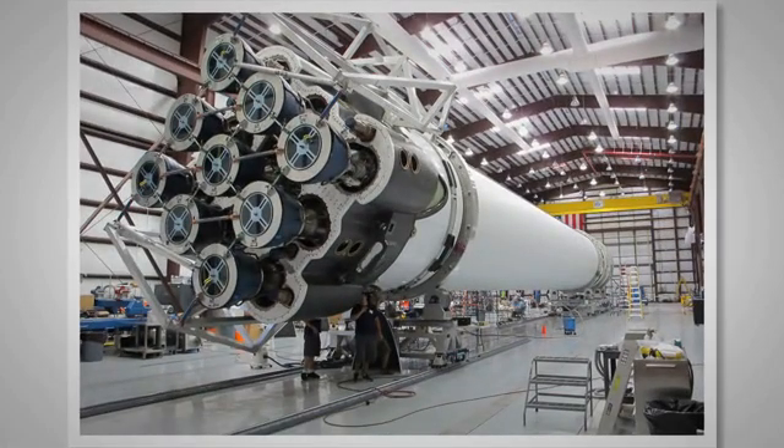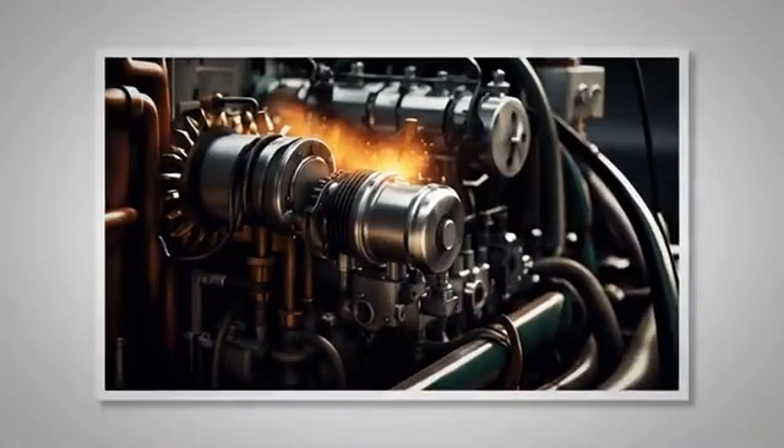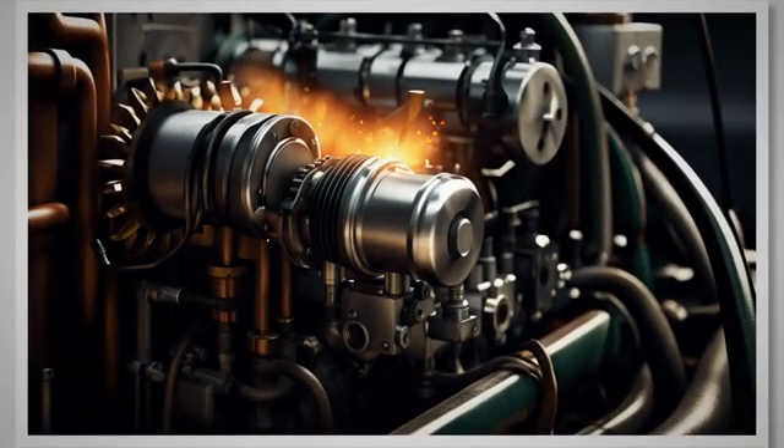Diesel engines, widely celebrated for their robustness and fuel efficiency, are among the most potent and enduring creations of human engineering. To appreciate this power, we need to delve into the intricate mechanisms of operation, particularly relating to shutdown behavior. What makes diesel engines so intriguing, especially when discussing their shutdown process, are their unique mechanical characteristics.